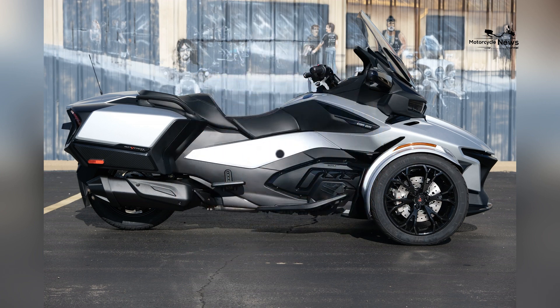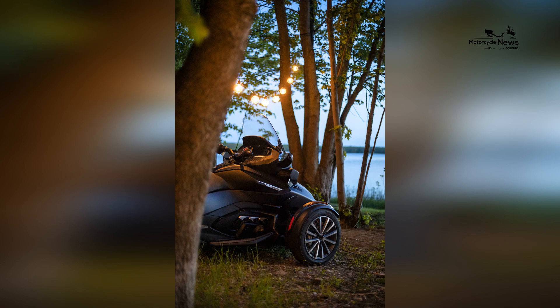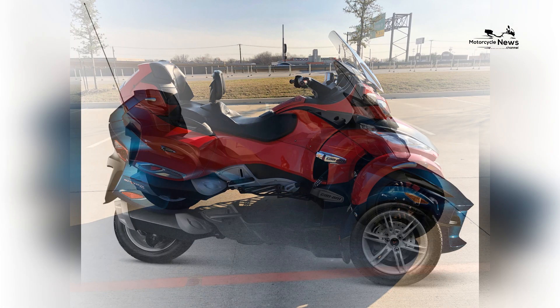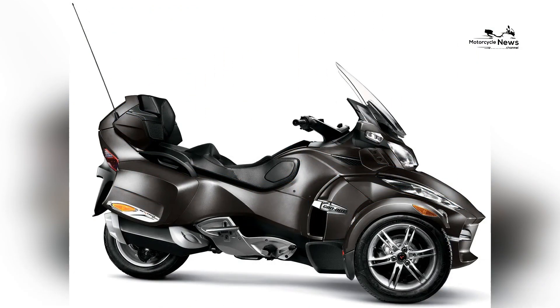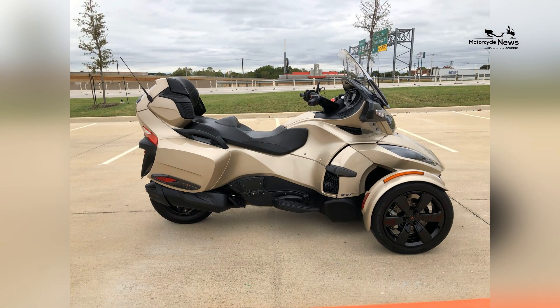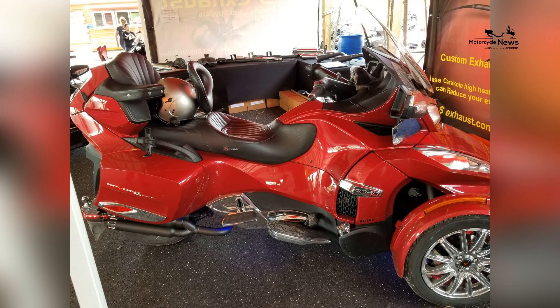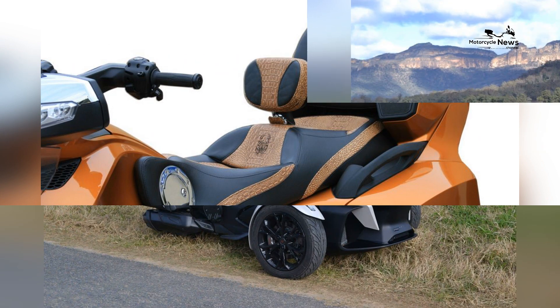The Can-Am Spider-RT incorporates advanced technology and infotainment features to enhance the touring experience. The instrument cluster typically includes a large, full-color LCD display that provides essential information at a glance, such as speed, RPM, fuel level, trip data, and more. Can-Am often offers an integrated infotainment system with Bluetooth connectivity, allowing riders to seamlessly connect their devices for music playback, phone calls, and navigation. The Spider-RT may also include integrated speakers and a premium audio system, providing a captivating and immersive riding experience.